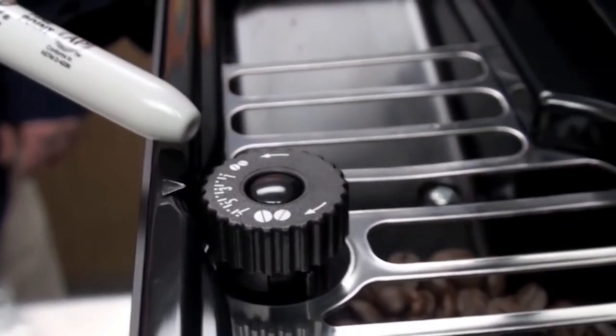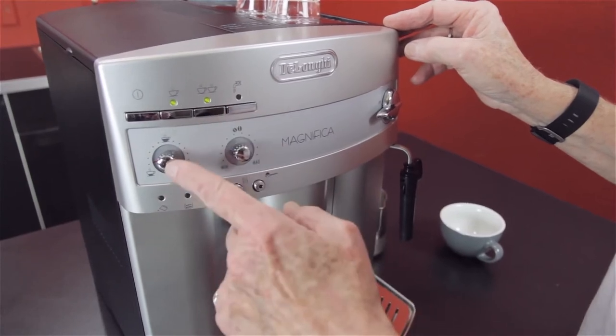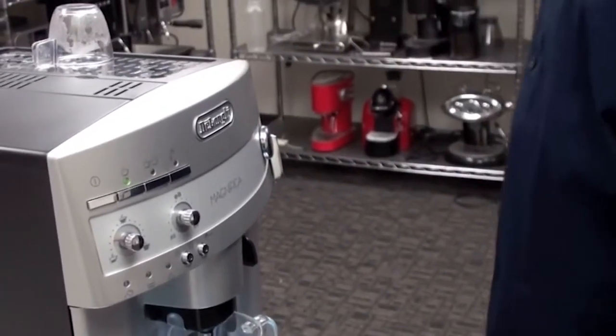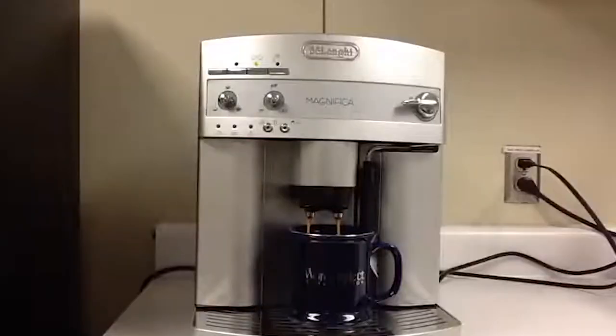DeLonghi has chosen to cut costs in two areas. First, the Magnifica is controlled via a rotary dial rather than a digital display. And secondly, rather than an automatic frother, the milk frothing system is a manual wand. One drawback we found is that the unit is quite loud, especially when grinding the beans, but other than that, it produces great coffee.